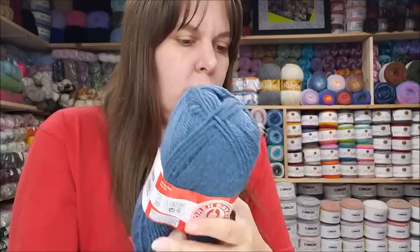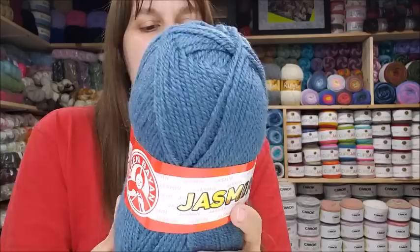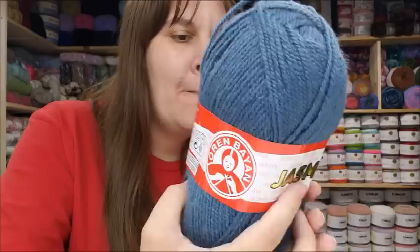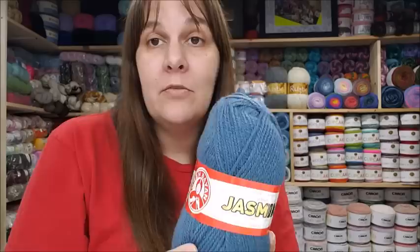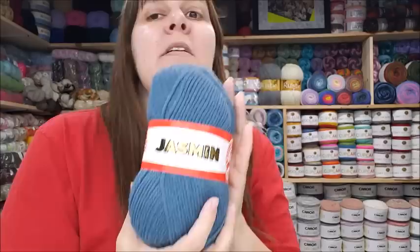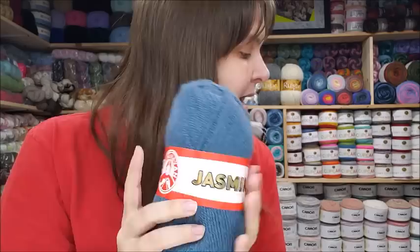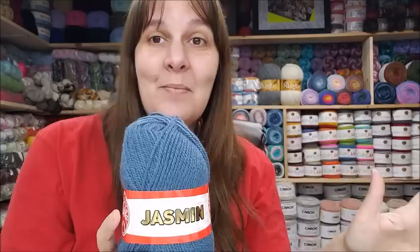This is the Madam Tricot Paris Jasmine yarn. I knew it had to have wool in it — sure enough, 50% wool and 50% acrylic. It is a four weight — a thicker four, but still a four. There are 218 yards per skein, machine wash, lay flat to dry, and it's $7 for a pack of five. I got two five-packs because I'm going to make my oldest boy a sweater with it — it's got the wool in it but it's definitely not itchy at all.